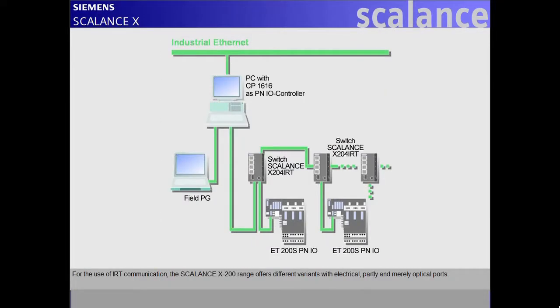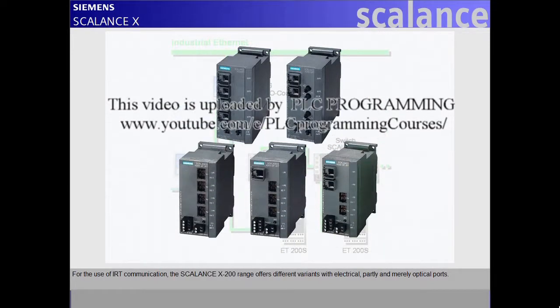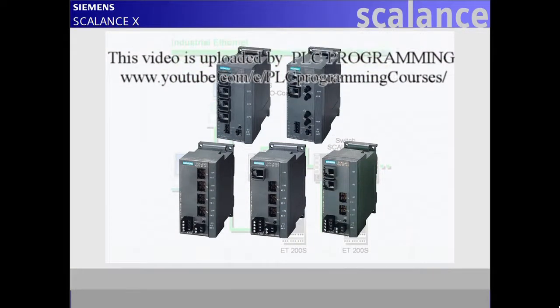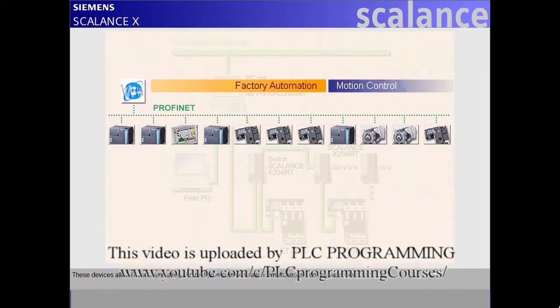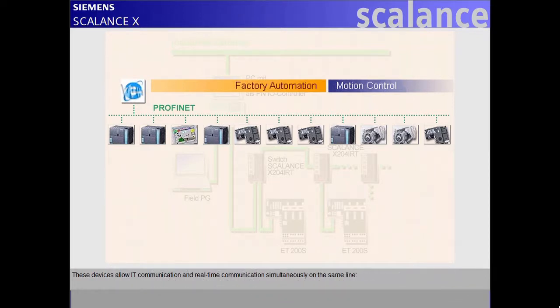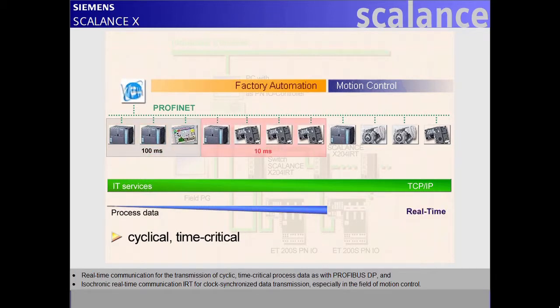For the use of IRT communication, the Scalance X200 range offers different variants with electrical, partly and merely optical ports. These devices allow IT communication and real-time communication simultaneously on the same line. A-Cyclic time-uncritical transmission of parameters, configuration and diagnostic data is based on TCP-IP. Real-time communication handles the transmission of cyclic, time-critical process data, as with Profibus DP.